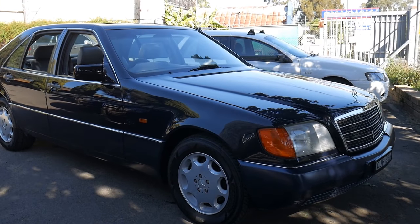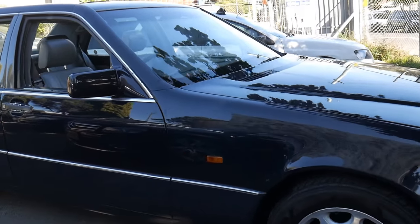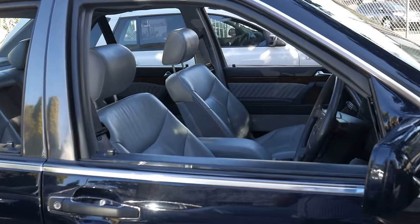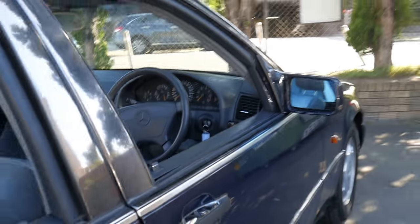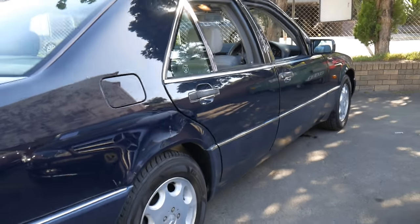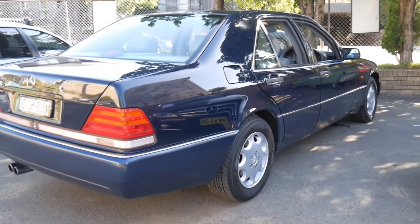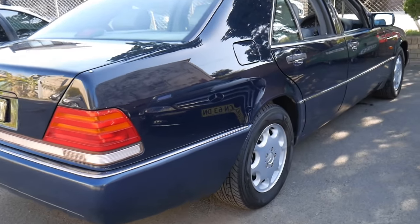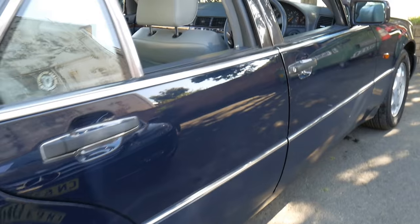Welcome to the Old-Timer Centre. My name is Philip Tarrant and I'm going to be talking to you about this 1992 Mercedes-Benz 400 SE, also known later on as the S420. It's midnight blue in colour with light grey leather interior and it's absolutely beautiful. It's so nice to see a V8 W140.